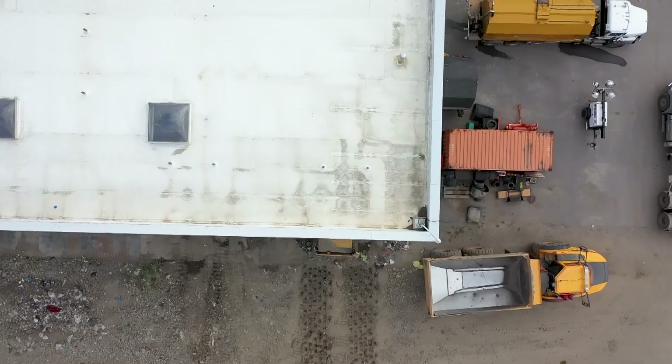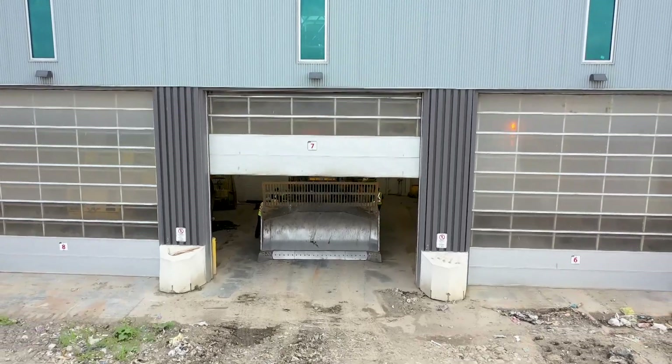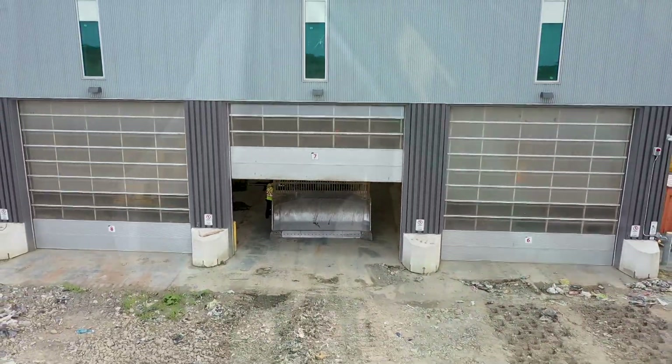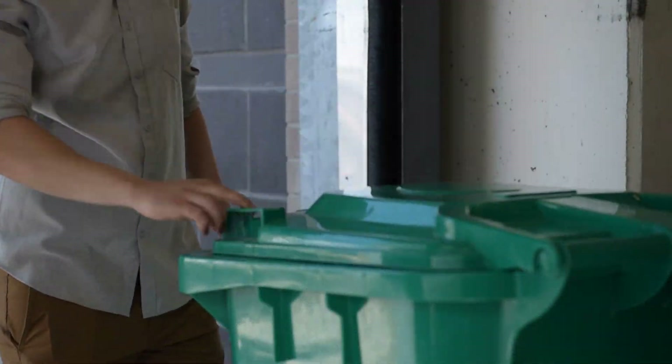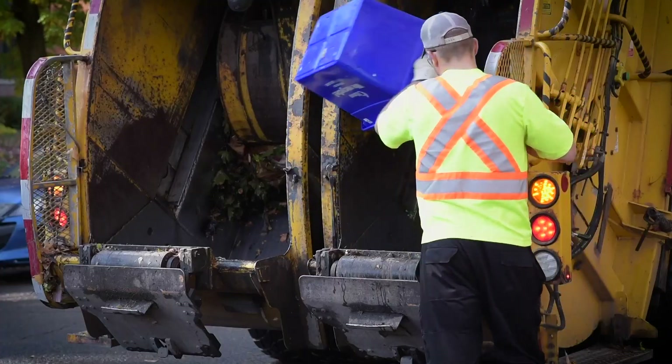At 7 a.m. the next morning, the waste facility will open again and the collection crews will bring in more garbage — your garbage. Good news? If you make full use of your green bin and recycling bins, you can keep 75% of your waste out of the landfill.